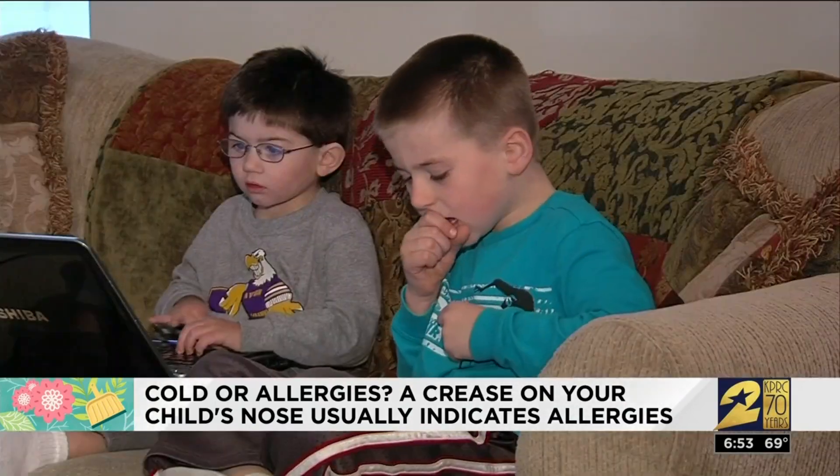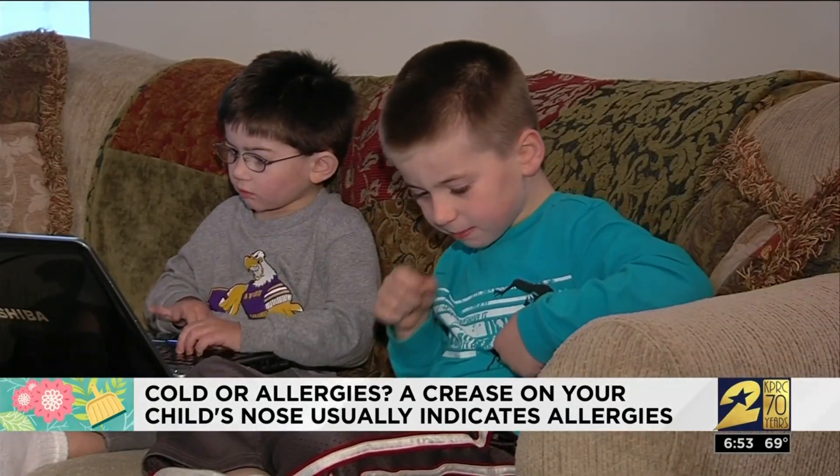They actually push up on it and do this allergic salute, and you'll actually see a little crease there just from all the rubbing of their nose that they do. There you have it — you've got to look for the nose crease.